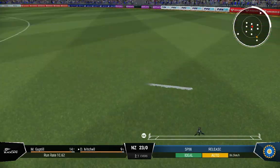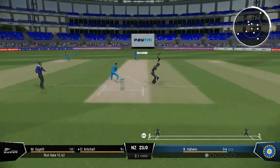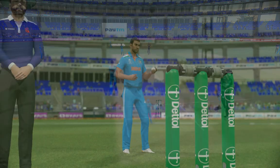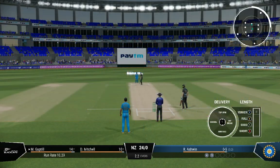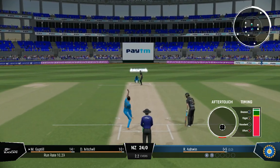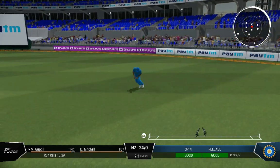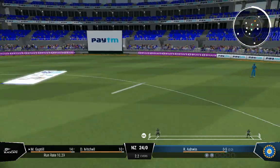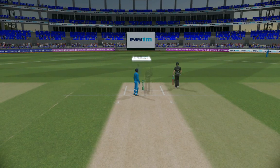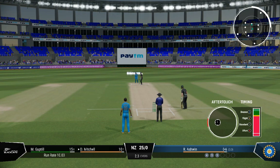Well placed — should get a single. Very quick out there in the field, managing to stop it and preventing four runs. It's easy runs at this level when you stray a little down the leg side. Tucked it nicely off the pads for more runs.